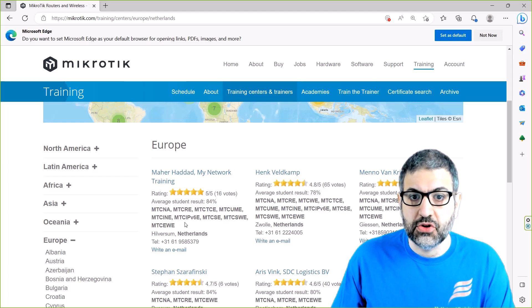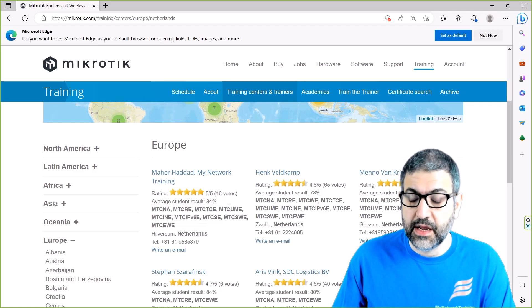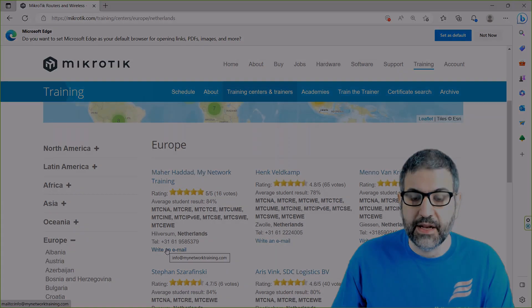If you are interested in taking any of those courses with me, you can see my phone number showing up here. On this phone number there is also a WhatsApp Business account where you can WhatsApp me for any information or requests. You can also click 'Write an Email' and you will be directed straight to my email address.